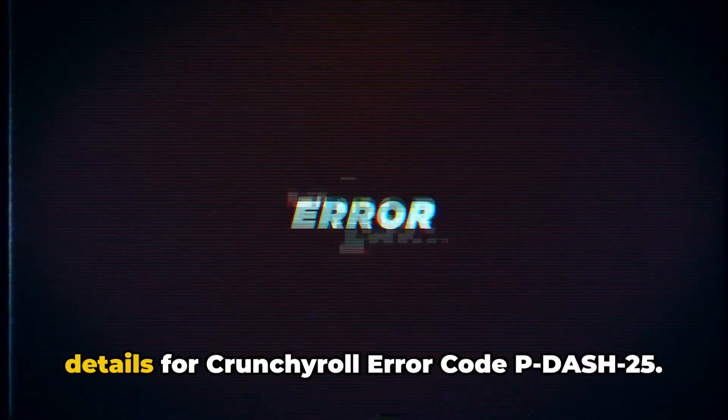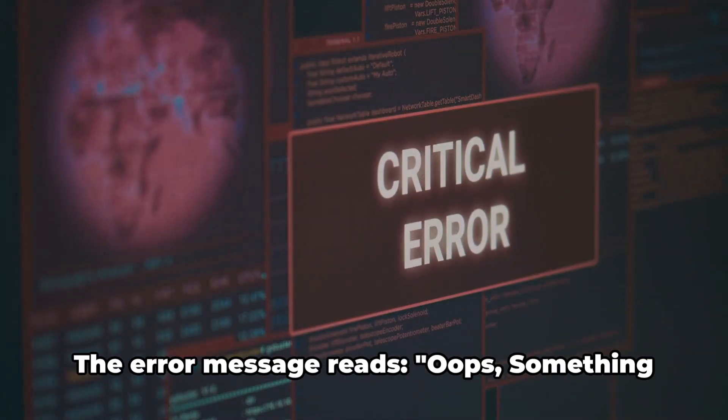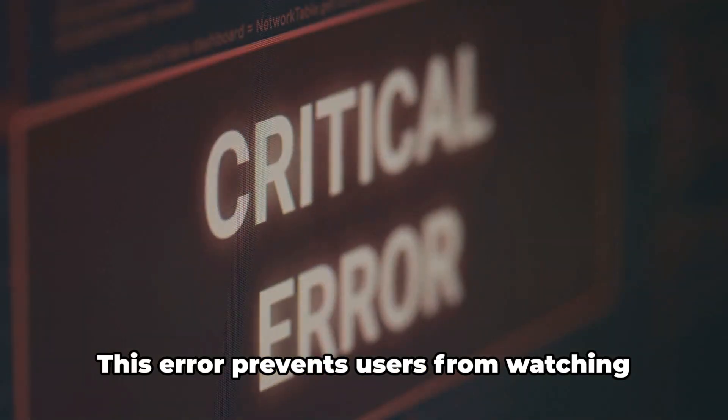Here in the video, we will share the details for Crunchyroll error code P-25. The error message reads: "Oops, something went wrong." This error prevents users from watching any content on Crunchyroll.